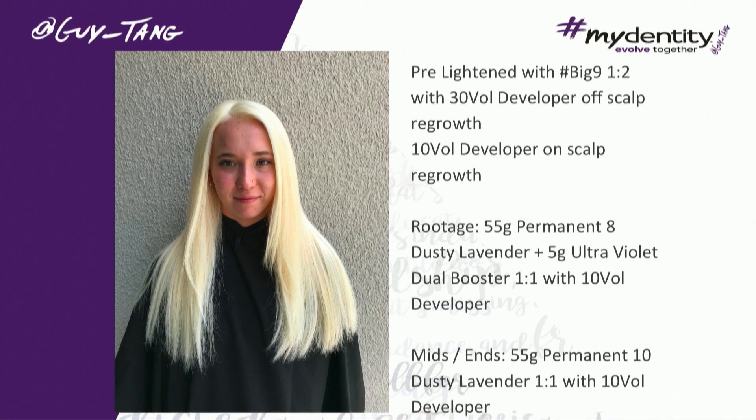Let's talk about her formula. I used our permanent color to tone her versus our demi. Her hair was still so strong and I really wanted to drive that pigment in. I'm very particular — I see yellow in everything.